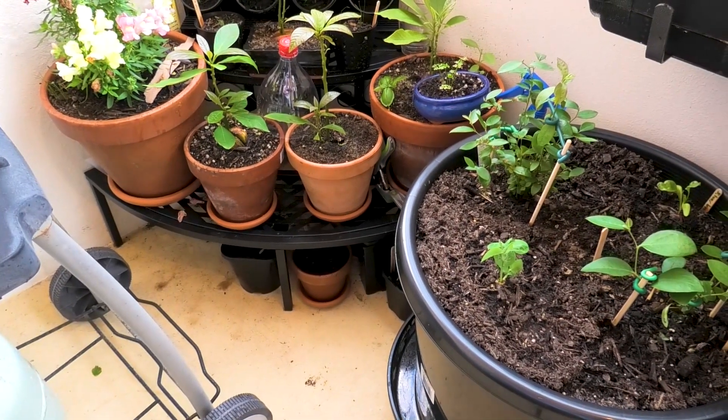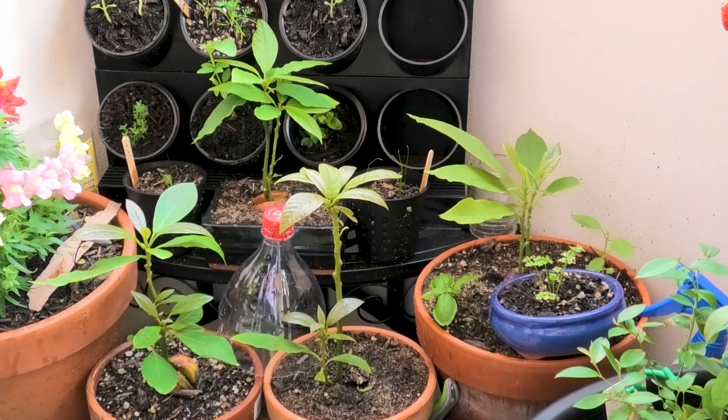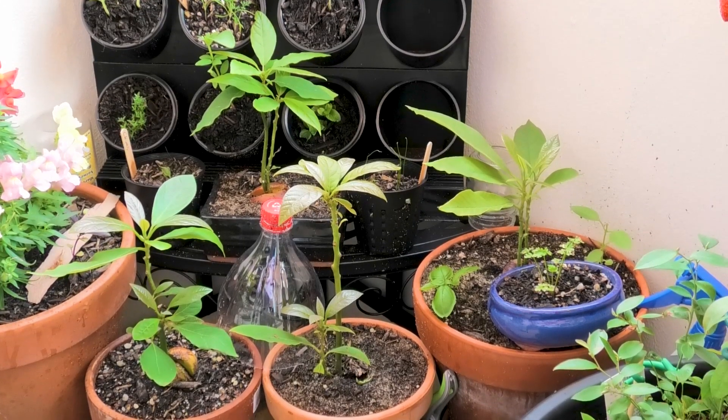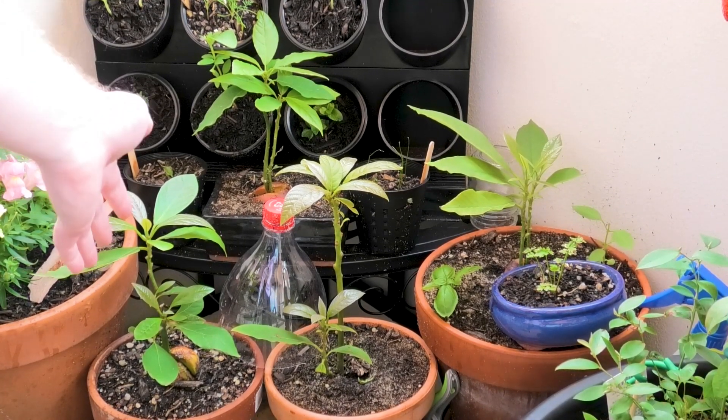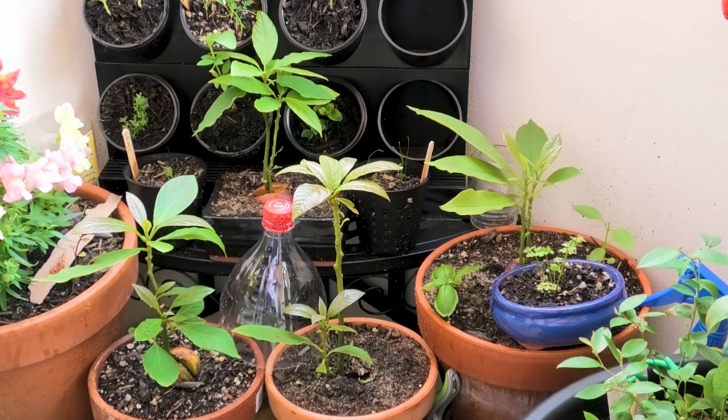Over here are some more herbs, but basically what started all of this was a project of growing avocados from seed, just for fun. That then spawned into this whole balcony garden over the last few months. Anyway, that's just a quick tour of my balcony garden — see ya!